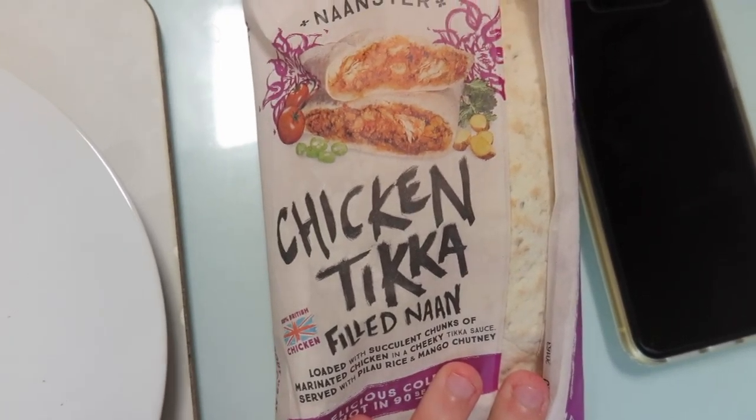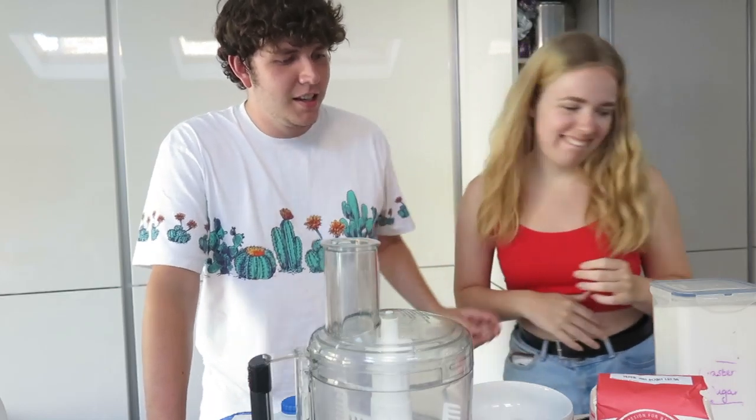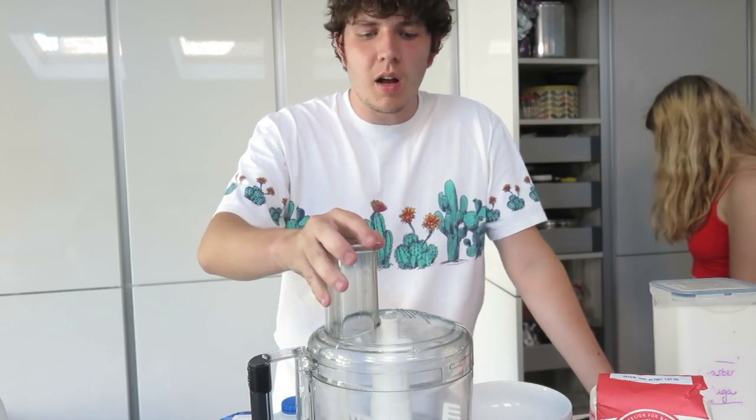Right, time to review this bad boy. Tastes good — it's got nice chicken in it, nice and spicy, nice naan bread. Not bad for £1.20. Oh my goodness, it's got rice in it! The recipe I've got for these bao buns comes from my favourite food YouTube channel, Sorted Food.